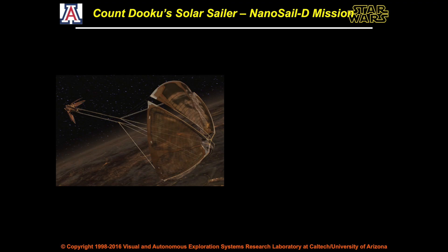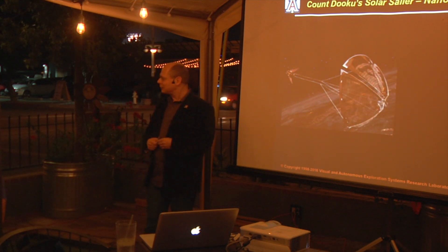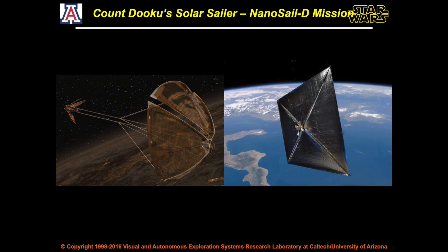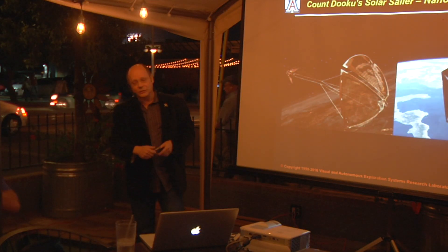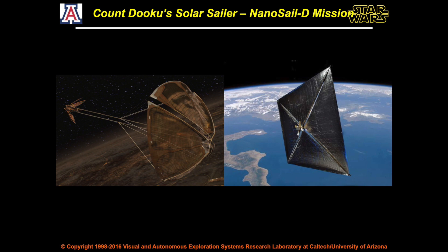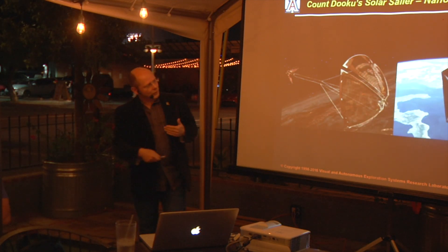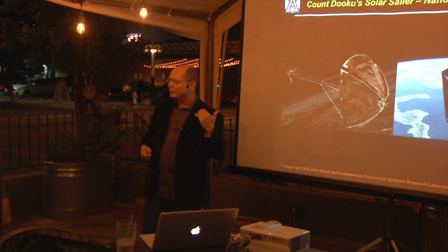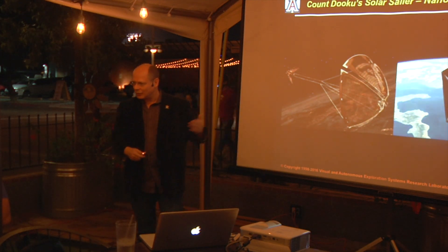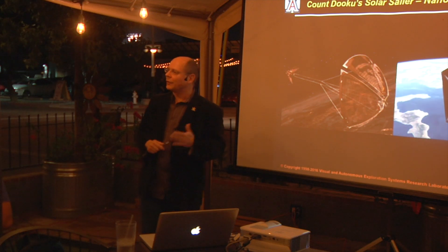As you saw in one of the latest movies, Count Dooku's elegant spaceship had a solar sail, which seemed pretty futuristic. Lo and behold, NASA launched the NanoSail D mission, which tested out exactly such a solar sail. The solar sail is basically a very thin, reflective foil. Photons — even though they have no mass at rest — once in motion and hitting the sail from behind, they get reflected and leave an impulse that transfers onto the spacecraft. You can very slowly but continuously accelerate, and since there's not much drag in space, you can get meaningful speed without burning your own fuel.